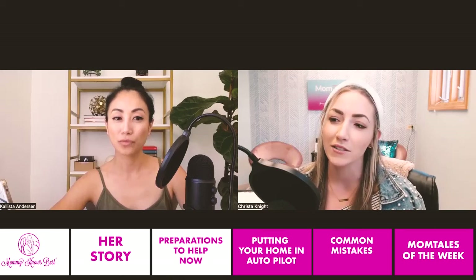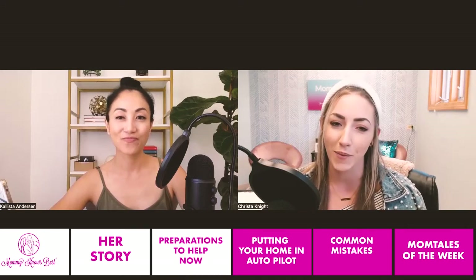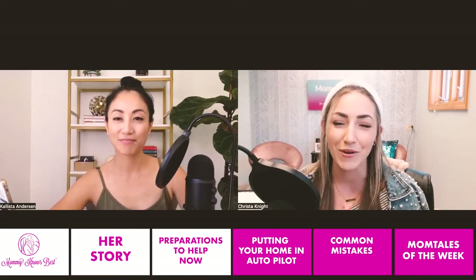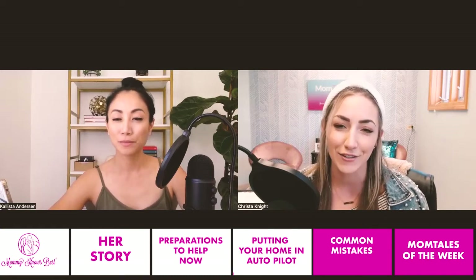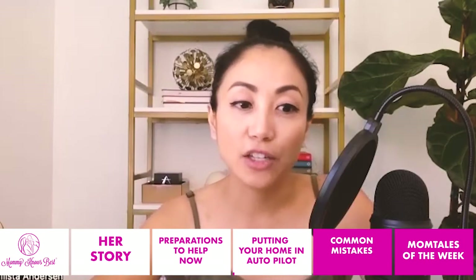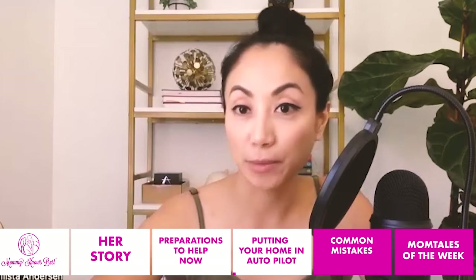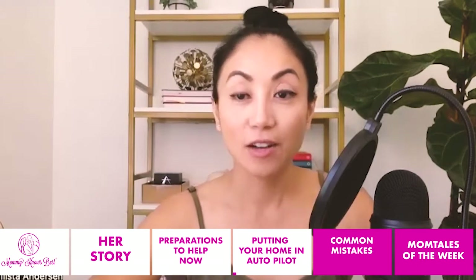You also talk about putting your home on autopilot before baby arrives. So what is this and what are the steps that our listeners can do the same? I love to teach about putting your home on autopilot. That would fall under the preparing your space pillar.